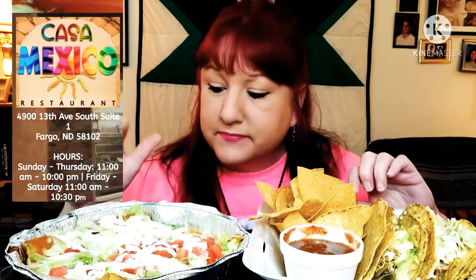Over here I have three enchilada supremes — that's what it goes by — so it's chicken, beef, and I think a veggie one in there. I have three hard tacos over here; they're a little soggy in the rims because of the way they packaged them, but these are chicken ones. And complimentary chips and salsa, and I have some more salsa on the side.